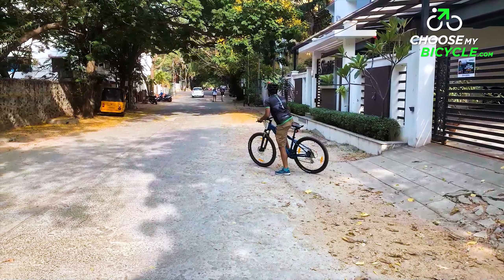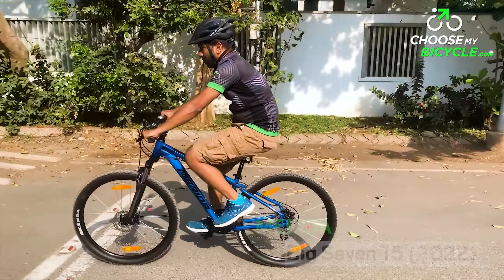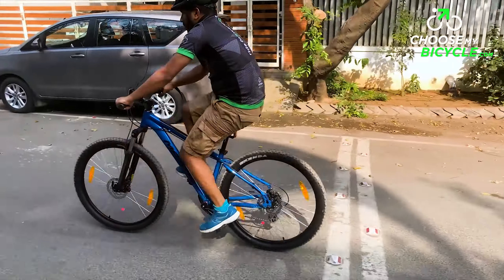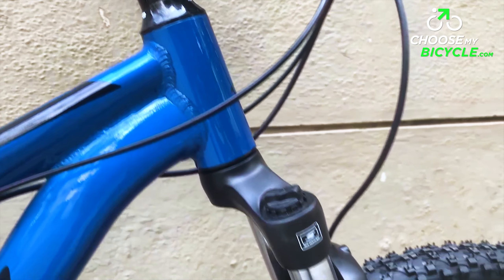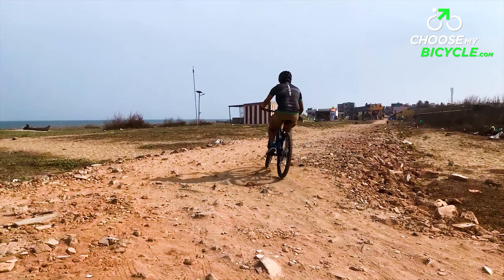Merida's 2022 range of MTBs was one of the earliest to hit the Indian market. The Big Series are performance-focused, race-ready MTBs which come in both 27.5-inch and 29-inch models. We got the opportunity to test ride the Merida Big 7 15 2022, and here is what we thought.